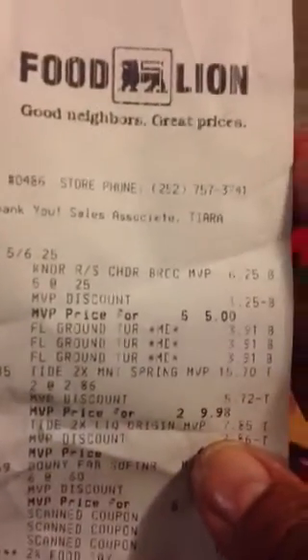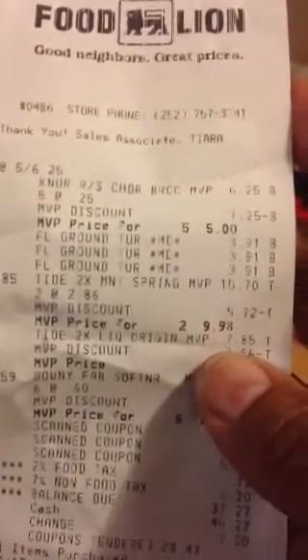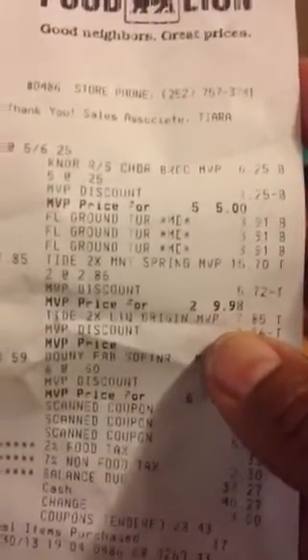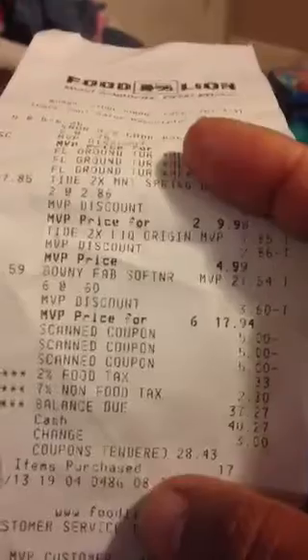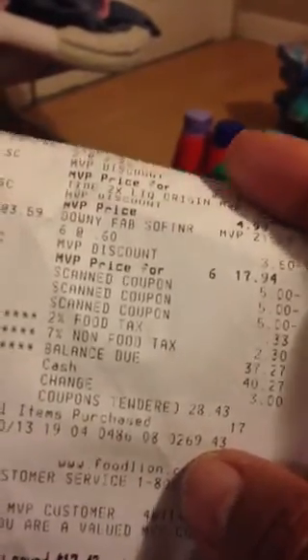This second receipt was a little higher, but you have to look at what I got. I got the core rices for $5, ground turkey ringing up at $3.91, my Tides, and my fabric softeners. My coupons were scanned and I paid $37.27. But when you factor out the meats and other stuff, I'm really paying like $20 and some change for the laundry haul — not too bad for what I got with the extra items.